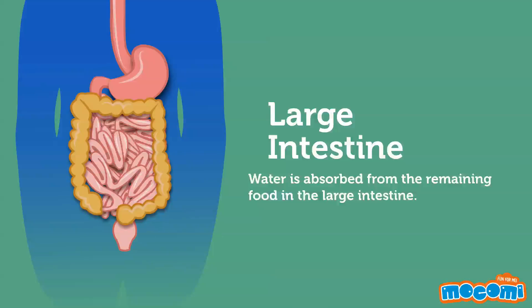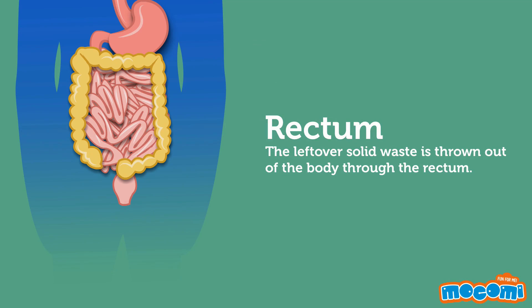Large Intestine. Water is absorbed from the remaining food in the large intestine. Rectum. The leftover solid waste is thrown out of the body through the rectum.